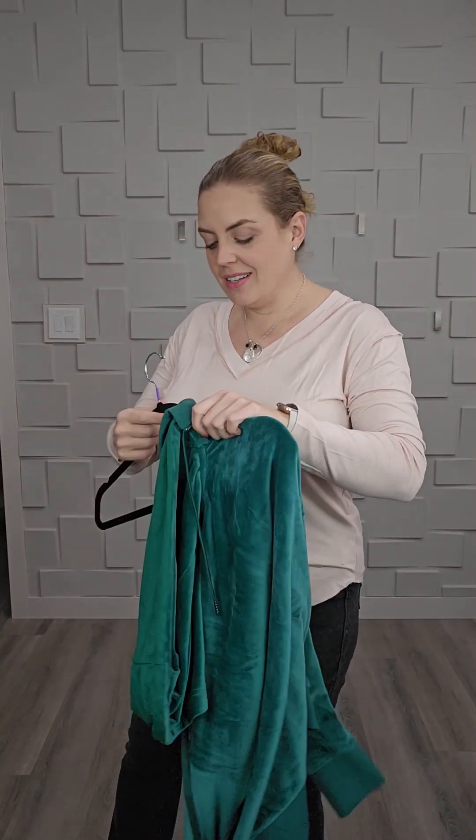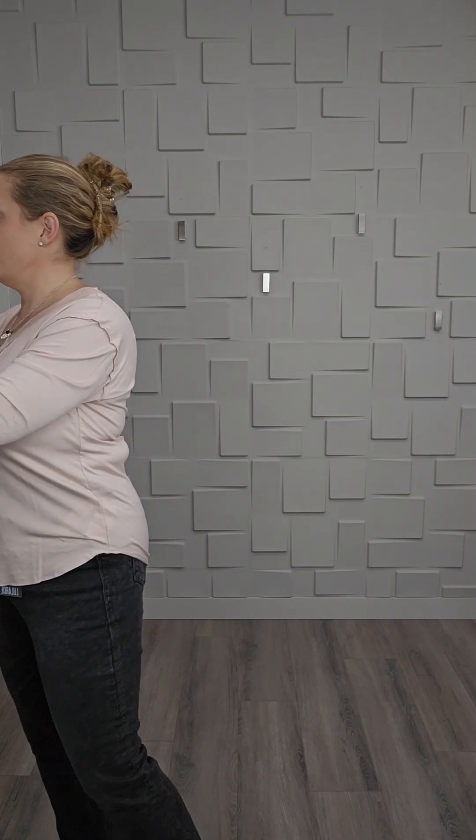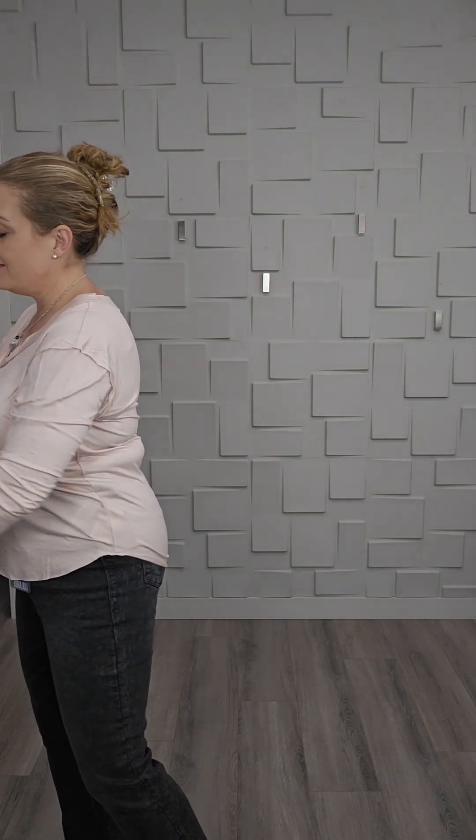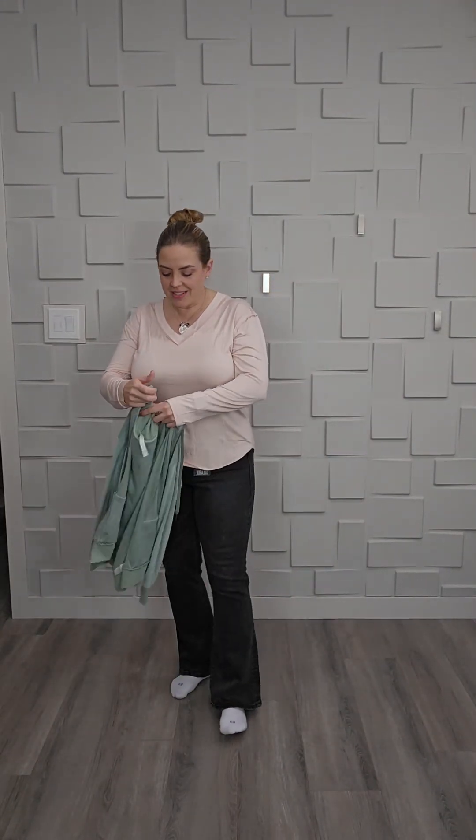I'll throw in a few others for you as well. Vicky long sleeves — if you haven't checked them out, you've got to do it. They are my favorite layering long sleeve because they're nice and lightweight. You can do a bunch of stuff around the house and not get hot, and they fit underneath everything so nicely.